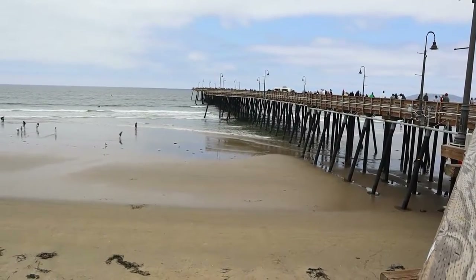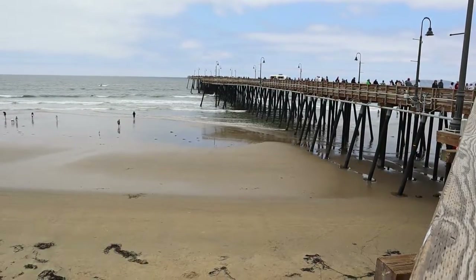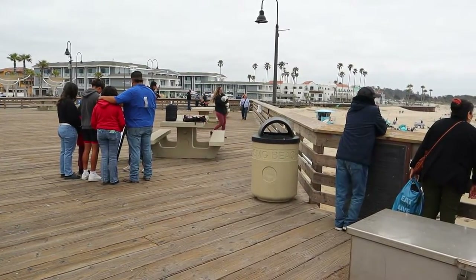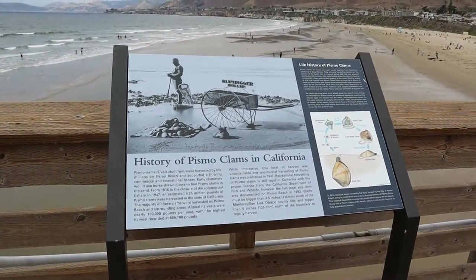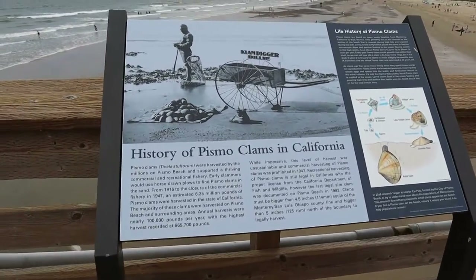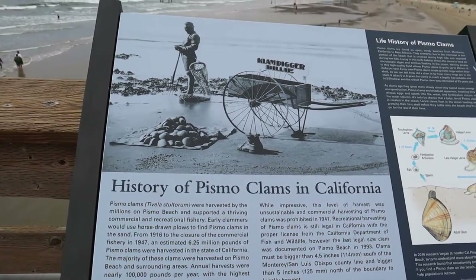Pismo Beach is perhaps best known for its namesake mollusk, the Pismo Clam. At one time the clams were so plentiful that 45,000 could be harvested commercially in a day. Good luck finding any nowadays — decades of unrestricted clamming and the appetites of sea otters in the area have depleted the supply of clams.